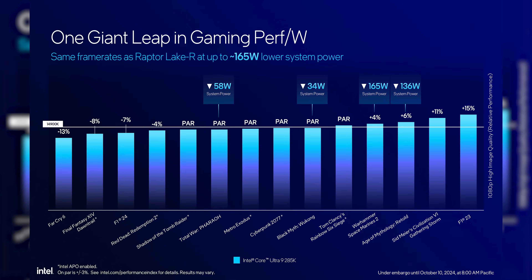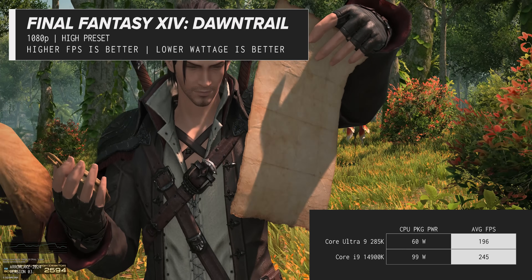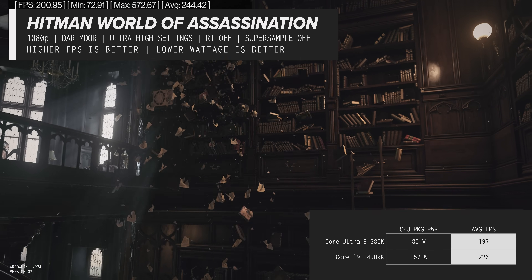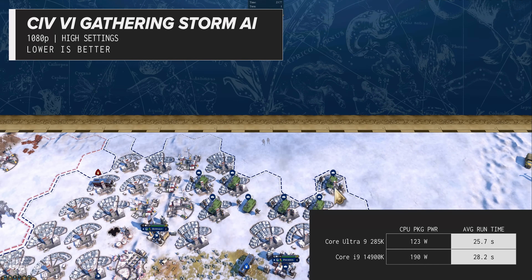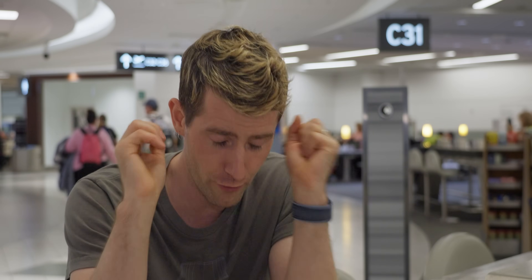We asked Intel to tell us their top two and bottom two games showcasing their new power efficiency gains, and tested them ourselves with the 285K. It's clear you're going to see some huge swings in performance, but equally clear that power consumption is dropping across the board. In Final Fantasy XIV Dawn Trail, we're losing 20% performance but dropping 40% power consumption. Hitman was similar — a 45% decrease in power for only a 13% loss in FPS. On the best side: Civ VI gave a 35% power reduction while gaining almost 9% performance on the turn timer, and F123 showed nearly 40% less power with 12% more average FPS. These are small slivers of silver on some very large clouds, but they are there.